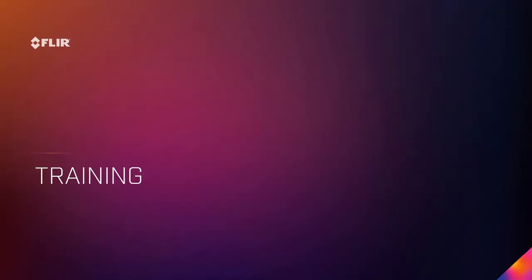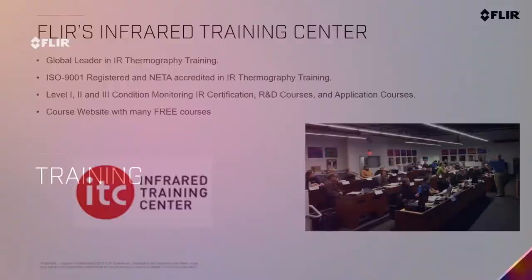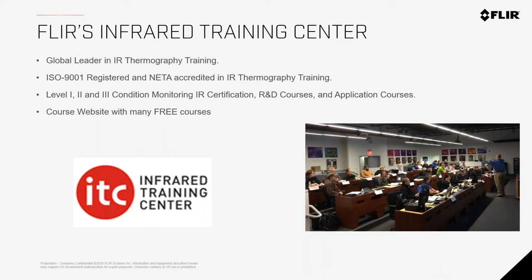All these tools are easy to use, but proper training is important. FLIR offers training from free webinars and free courses to paid courses that follow certain standards. In the infrared world, we have Level 1, Level 2, and Level 3 certifications available in English and French. Because of COVID we changed to virtual delivery, so you can get certified virtually as well. To find out more, go to ITM's website for the list of courses.